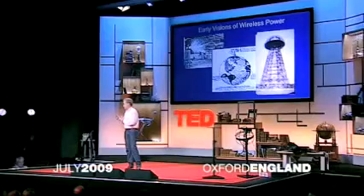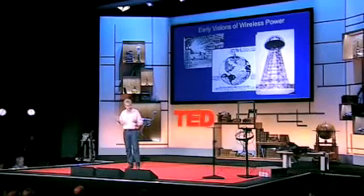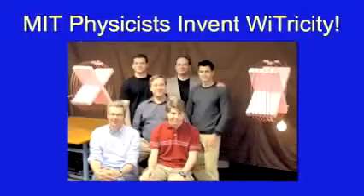Early visions of wireless power were actually thought of by Nikola Tesla about 100 years ago. The thought that you wouldn't want to transfer electric power wirelessly — no one ever thought of that. They thought, who would use it if you didn't? A group of theoretical physicists at MIT came up with the concept of transferring power over distance, and were able to light a 60-watt light bulb at a distance of about 2 meters successfully.